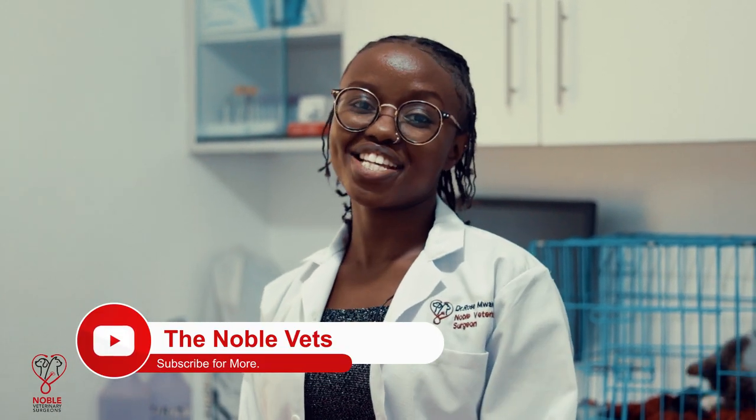Hi guys, I'm Dr. Rose Mokoma and today we are back with some interesting content.